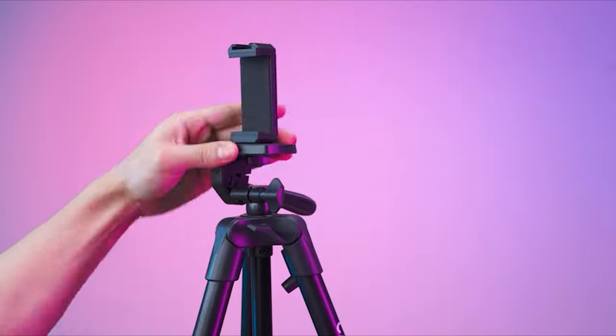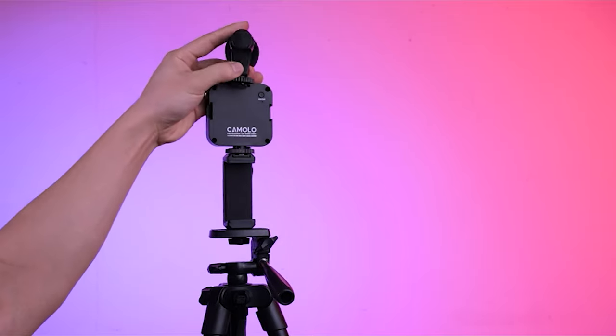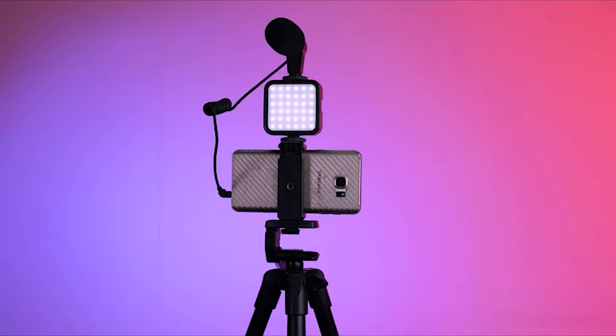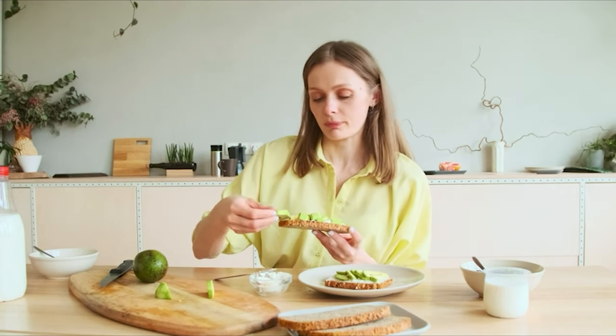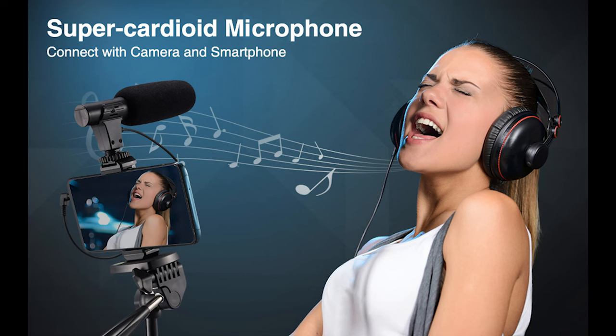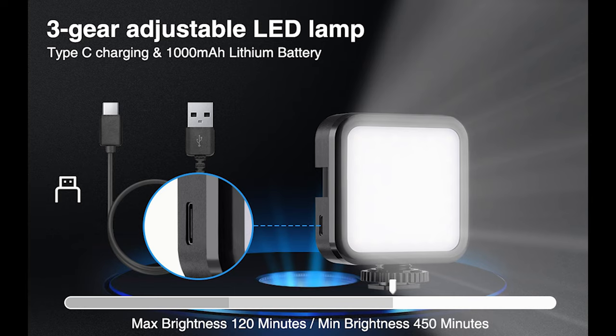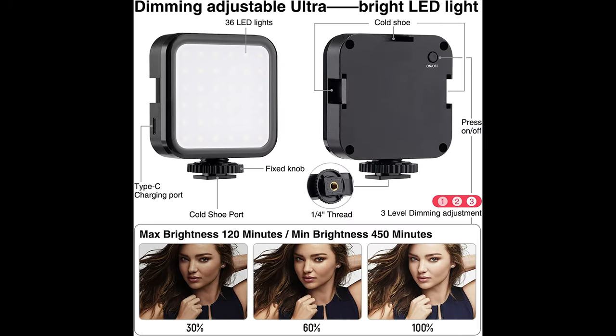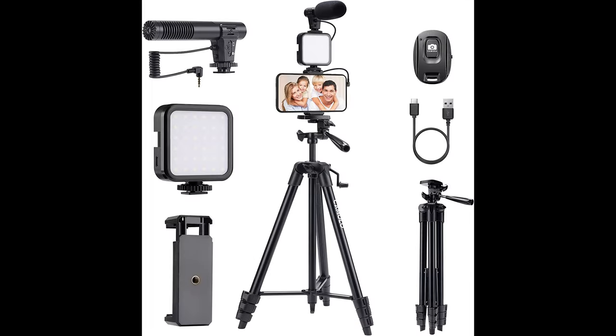The universal LED 36 video light comes with a wireless Bluetooth remote control to remotely trigger your phone or camera to start and stop videos and take selfies. The microphone delivers professional quality stereo sound, includes foam windscreens and a cold shoe mount, and is shielded for anti-interference. The adjustable tripod extends from 15 to 53 inches, with legs unfolding up to 30 inches wide, short enough for a tabletop yet tall enough for full height.